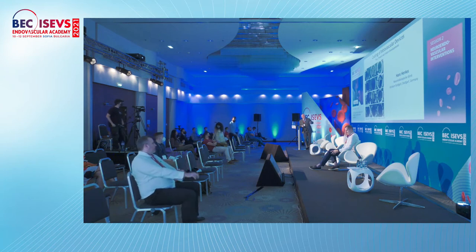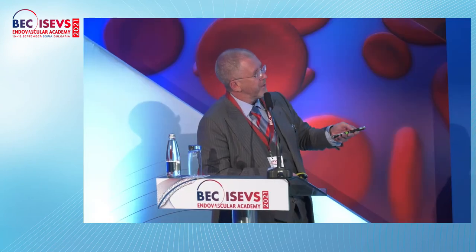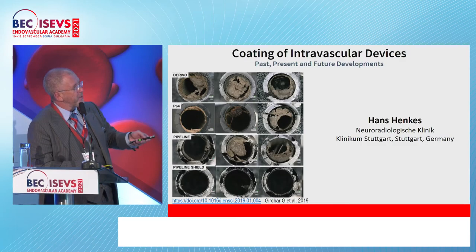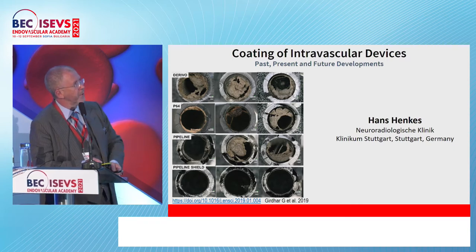Those are uncoated flow diverters — the first three lines — regular flow diverters. If you look at coated flow diverters under the same conditions, same exposure to full blood, there is no thrombus formation. This is the summary of the whole topic.